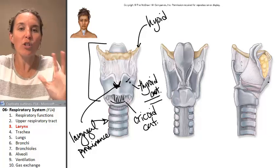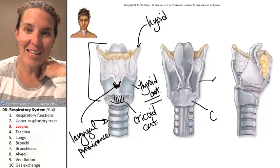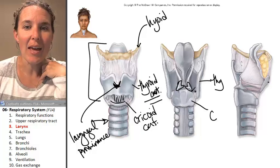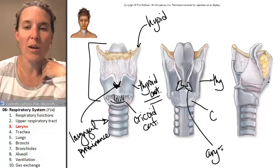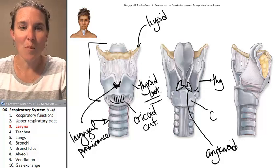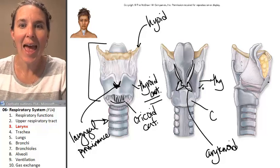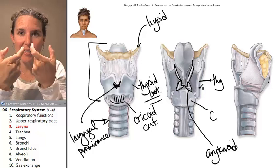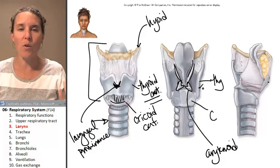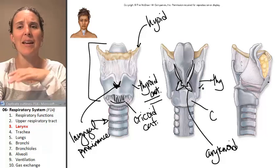Now look at the larynx from the backside. From the back, you have the cricoid cartilage and the thyroid cartilage. And then you can see these little guys — they're called the arytenoid cartilages. They are attached to your vocal folds, and they actually rotate. My arytenoid cartilages are rotating like crazy right now, causing my vocal folds to vibrate, which is how you hear anything I'm saying. Does that just shock you? It seriously is blow-me-away cool.